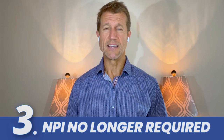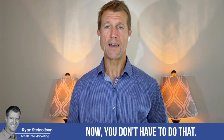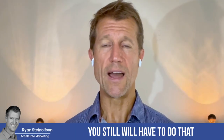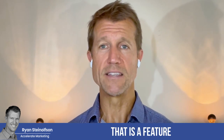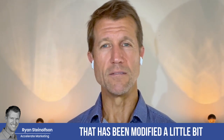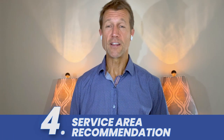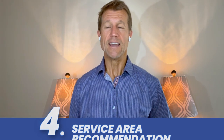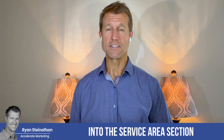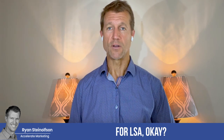The other thing is the NPI number on the business level for a license verified by Google. Now you don't have to do that at the business level — you still will have to do that on a practitioner level, so keep that in mind. That is a feature that has been modified a little bit, so you don't have to go through as many hoops. Another thing that's really great is that they've added functionality into the service area section of your back office for LSA.